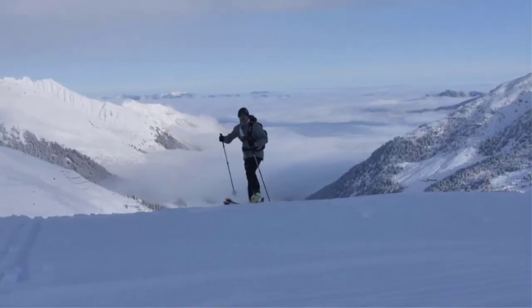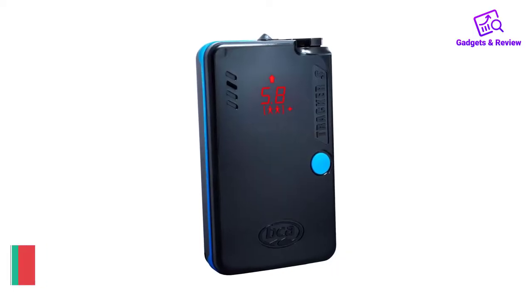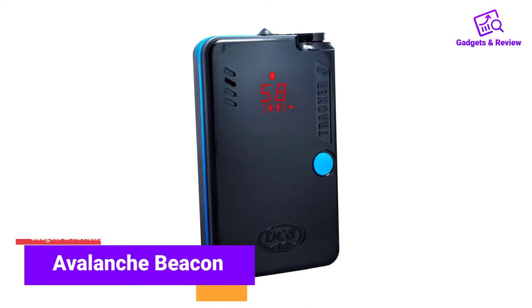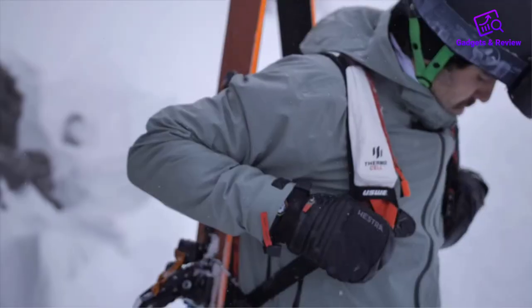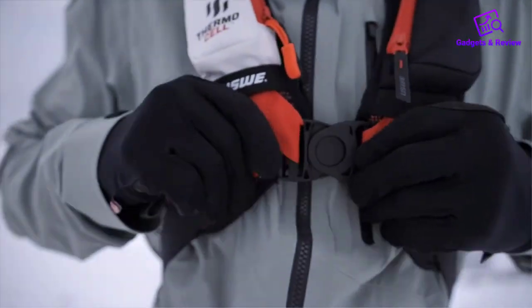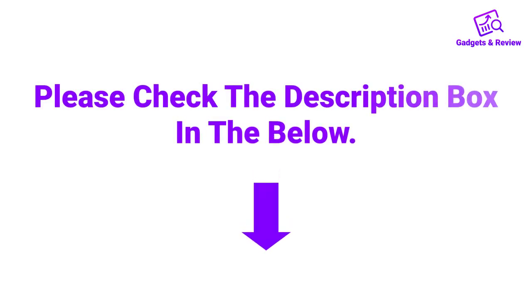Hello friends. I hope you are looking for the best Avalanche Beacon, so you have clicked this video. In this video we will discuss Avalanche Beacons which are best sold and achieve top rated reviews from customers. If you want more information and updated pricing on the product, please check the description box below. So let's get started with the video.